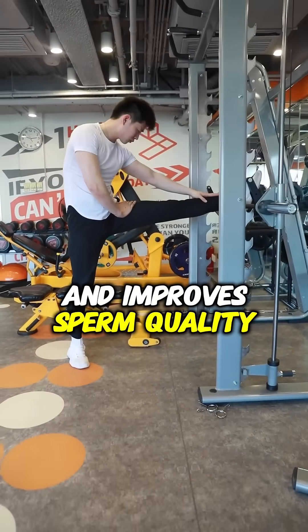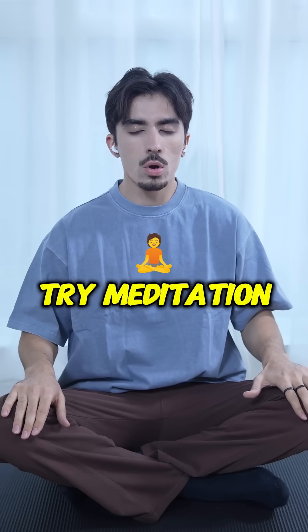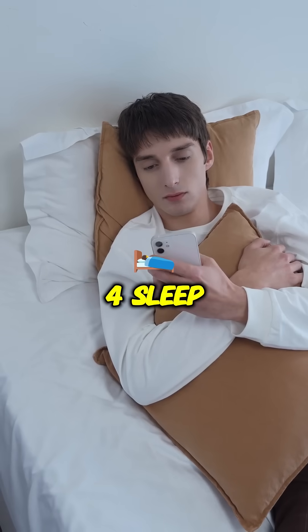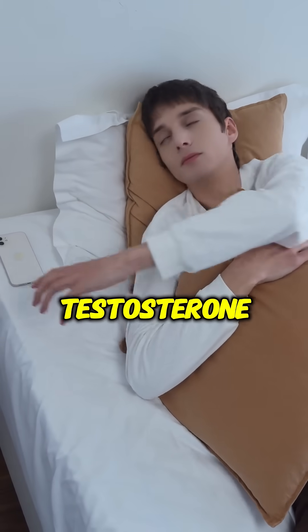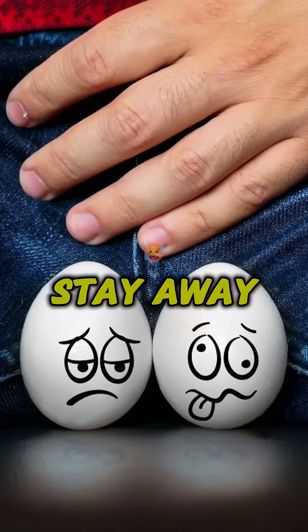Three: reduce stress. Chronic stress affects hormone levels — try meditation, yoga, or breathing exercises. Four: sleep seven to nine hours daily. Lack of sleep lowers testosterone and reduces sperm production.